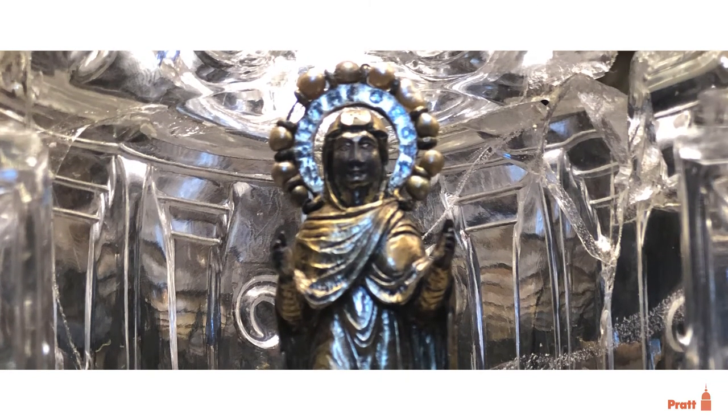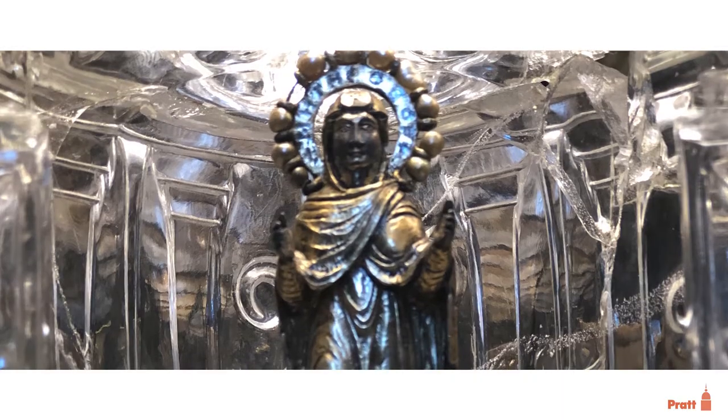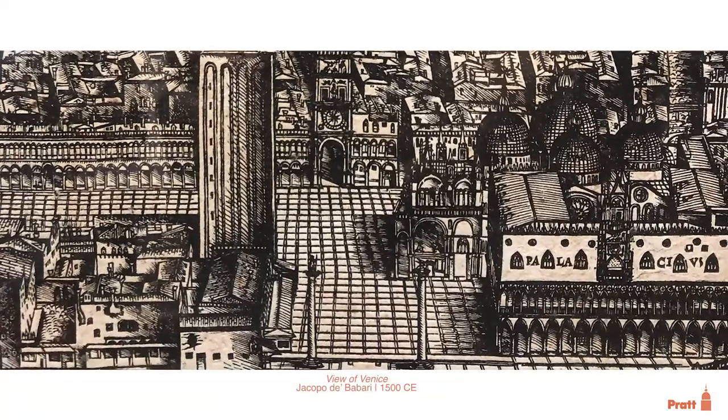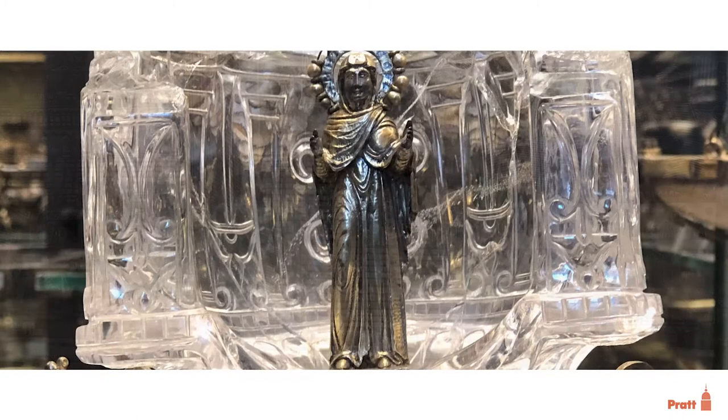The earliest written mention of this object is in an inventory of 1325, but what's fascinating is that we're not exactly sure what its purpose is. One scholar recently has suggested it was an object processed around the city on certain feast days, which I think is probably correct.